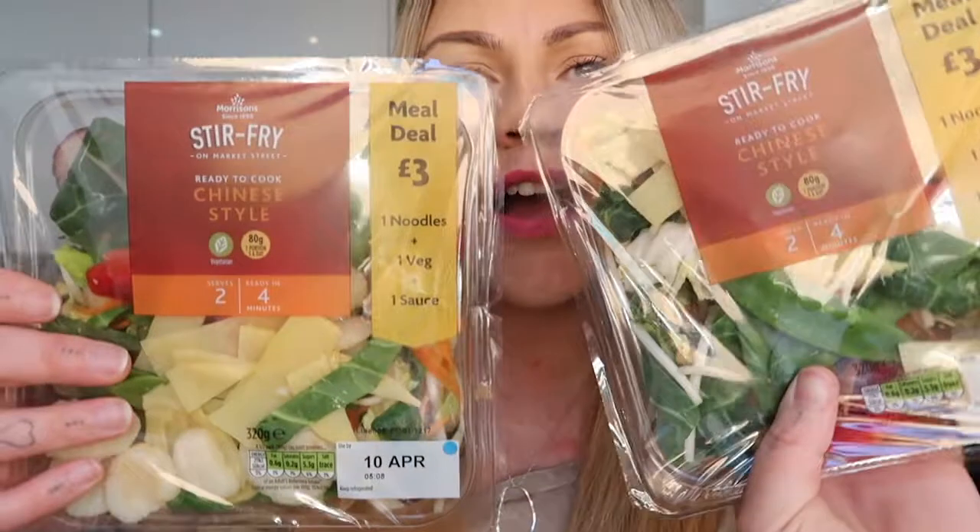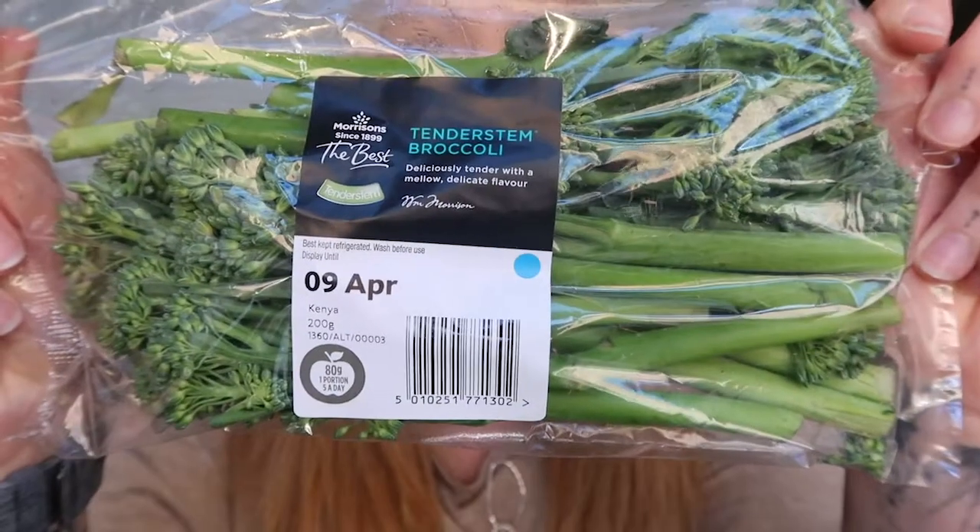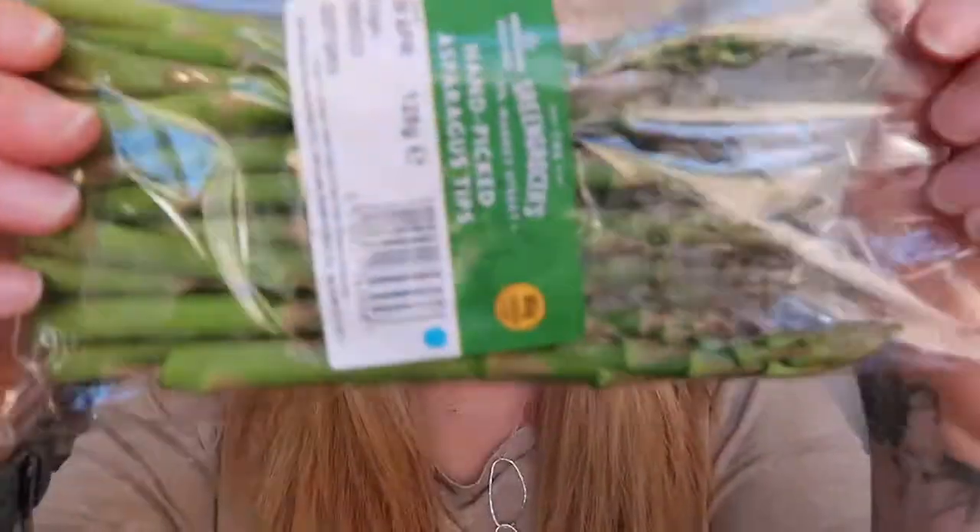We'll start off with the fruits and vegetables, which is the usual bulk of the haul. I've grabbed two of the Chinese style stir-fry mix, a packet of tender stem broccoli, and some asparagus. We're all huge fans of tender stem broccoli and asparagus.